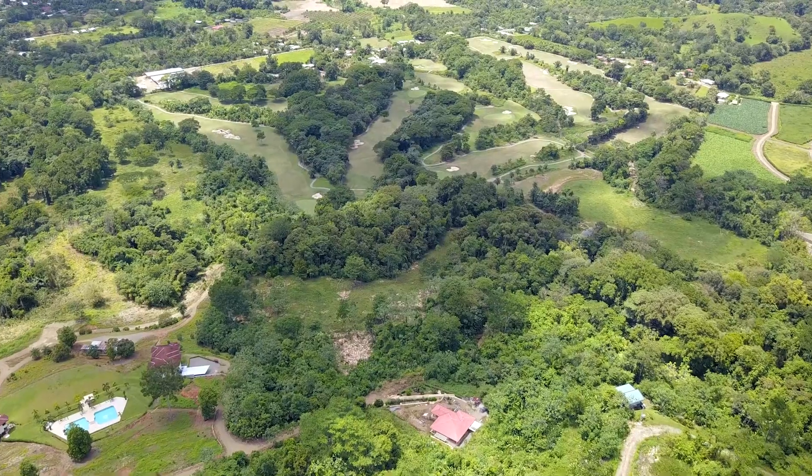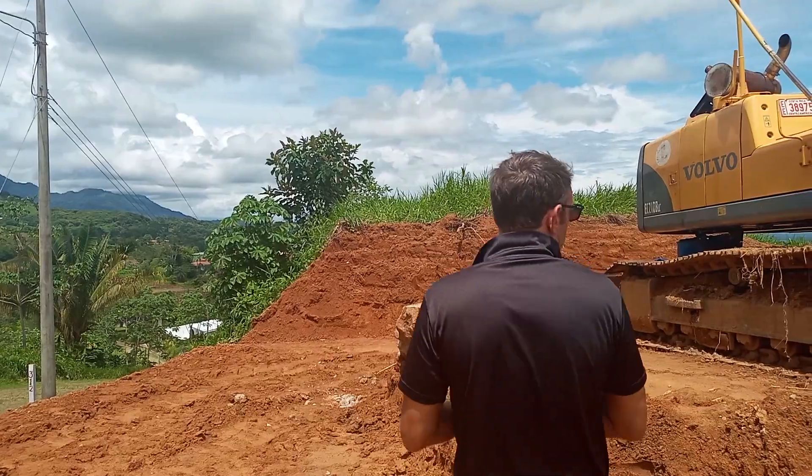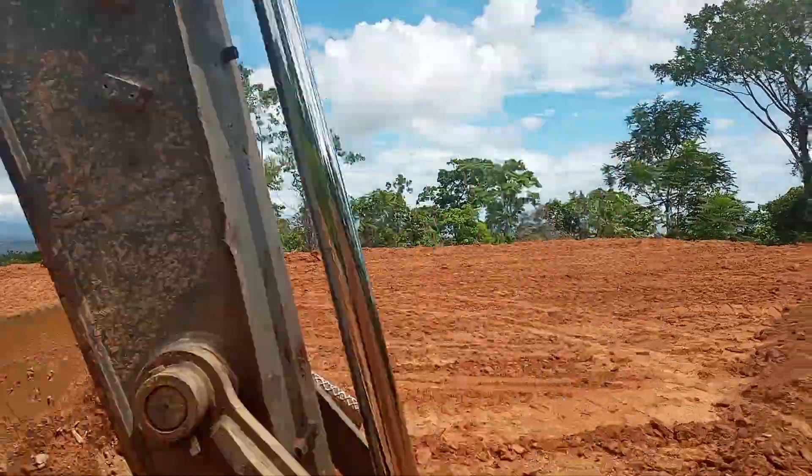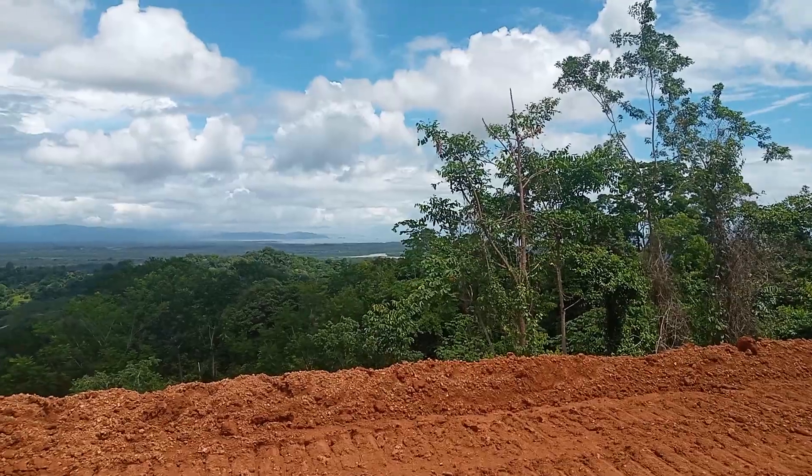As well as that beautiful southern ocean view out there — this one is for sale.